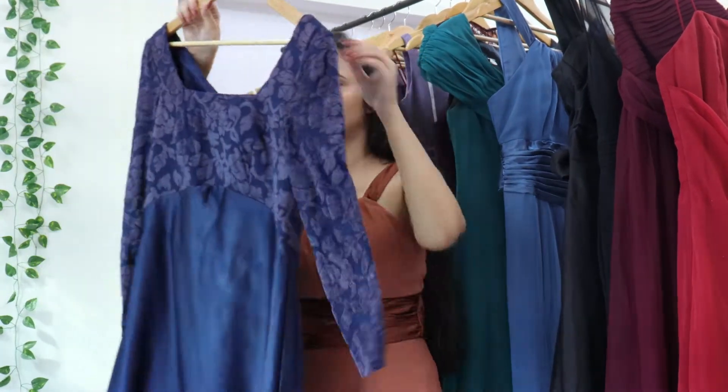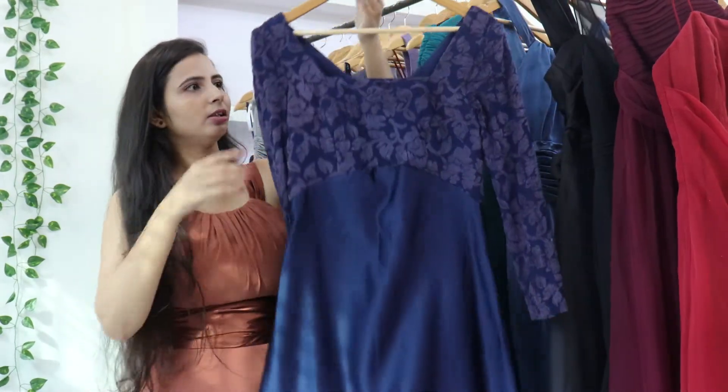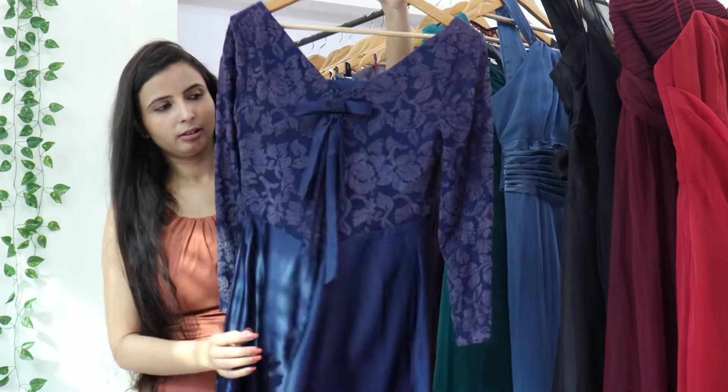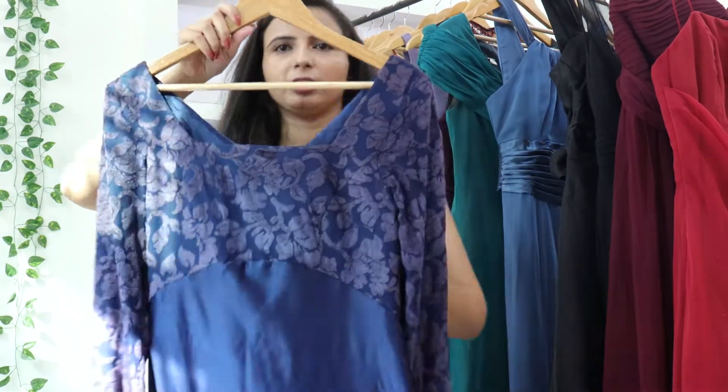This is a satin full sleeve gown. It has a bow and chain detail. The neck has a beautiful detail as well.